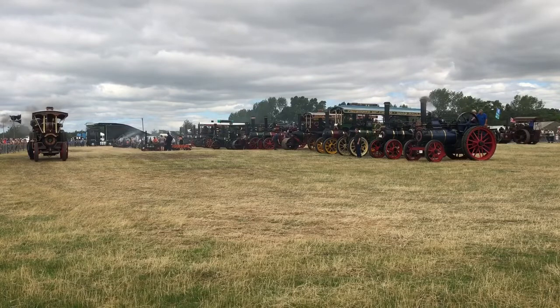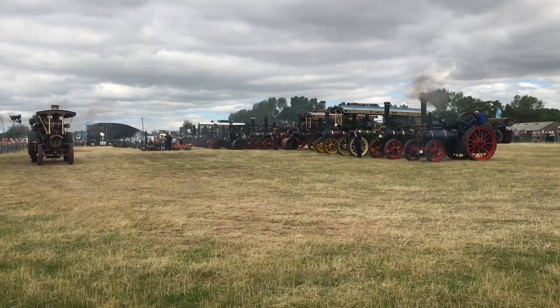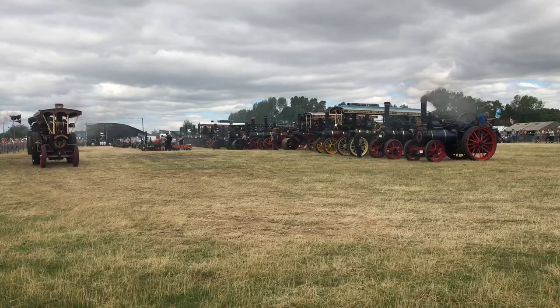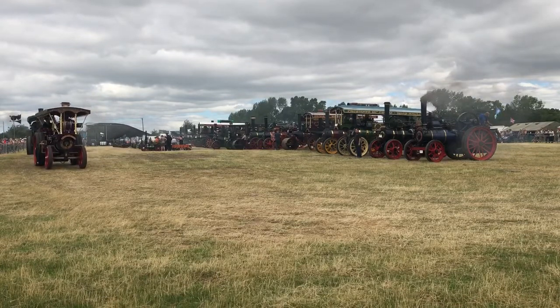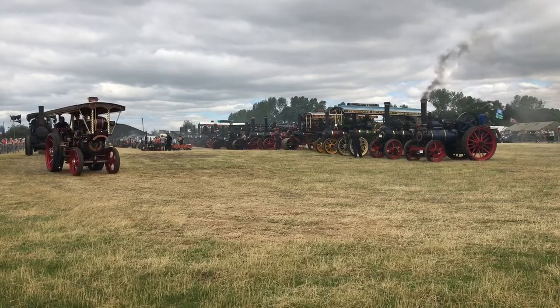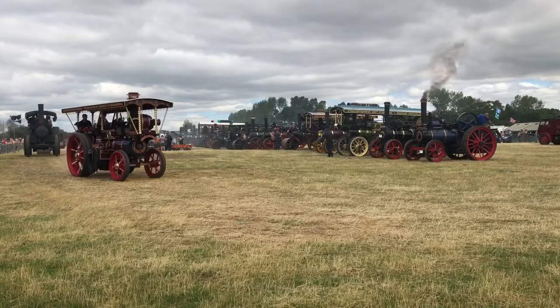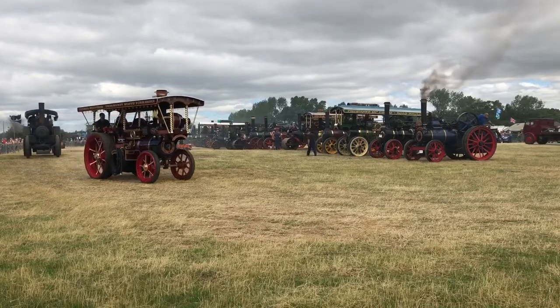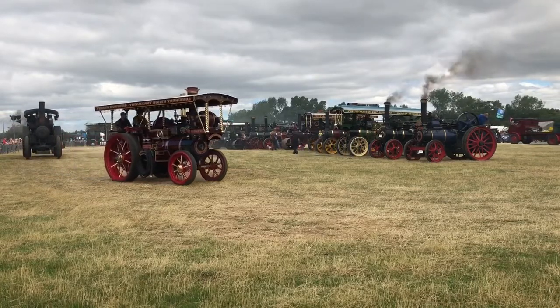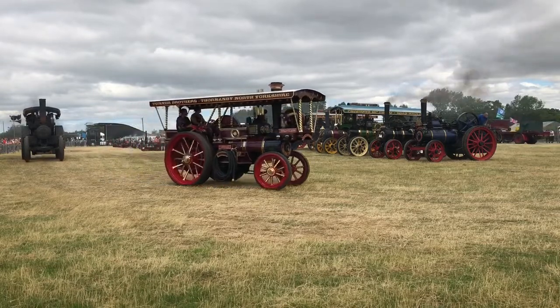Big heavy haulage loco, used to pull big loads around the country. It wasn't only the road owners in the Victorian times that hated these engines. In 1934 the government imposed a tax of 100 pounds a year on that engine just to go on the road. In 1934 — 100 pounds. Goodness me, that's a lot.